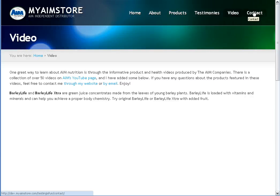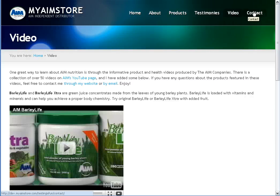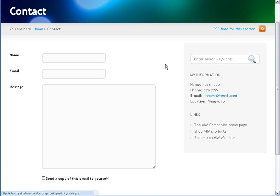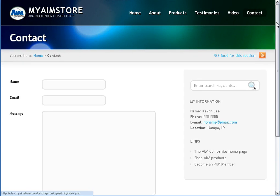A video page full of some AIM videos once that loads. And we have a contact page. This is built in as well, so all you have to do is set the template and the contact form works like a charm. And once again, when you sign up for your site, all these pages come built in with the site, so you don't have to worry about setting these up at all. It's all set up for you.